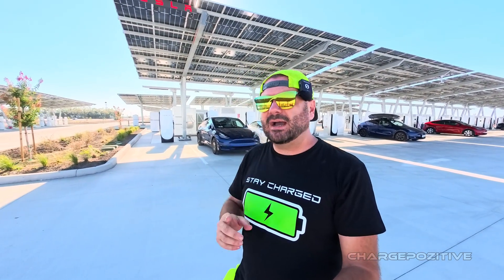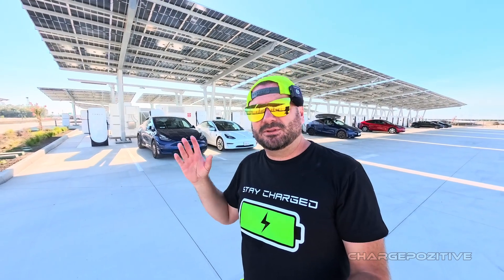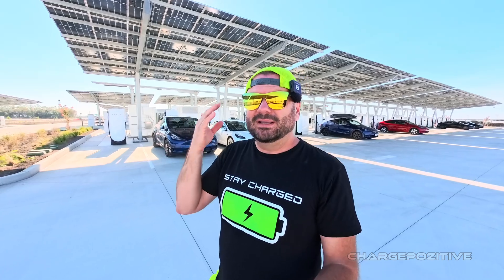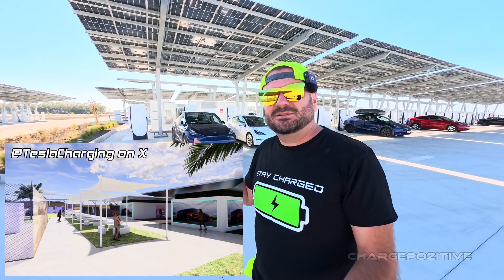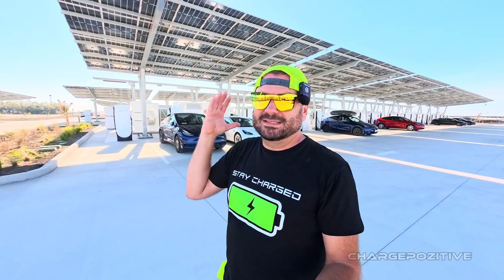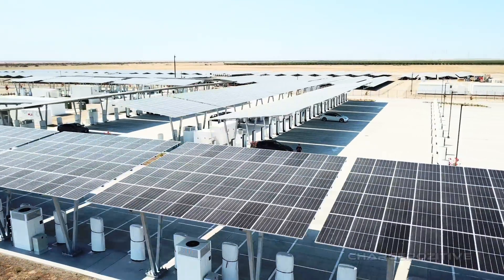Not only that, it's going to have more amenities. If you've been to Kettleman City, you probably have an idea of what they're going to put here. It's not done yet — I'm going to show you the construction — but it's going to have what looks like a lounge, some seating, some shade, some bathrooms. Right now it's only a temporary bathroom, but it is already one of the biggest stations in the world and it will be the largest when complete.